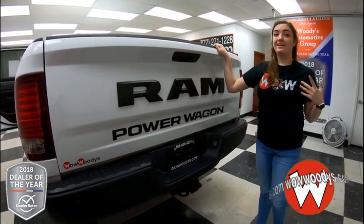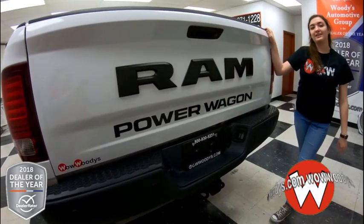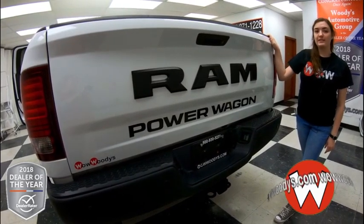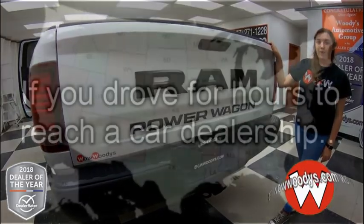So overall, incredible truck — super powerful, just like the name tells you. And you have your heated seats and media center. I mean, what more is there to love? Check us out at wowwoodies.com or come see our 15-acre mega lot where we have over a thousand vehicles. I'm Ilana — until next time, wow!